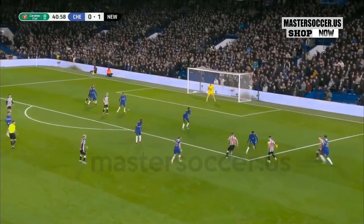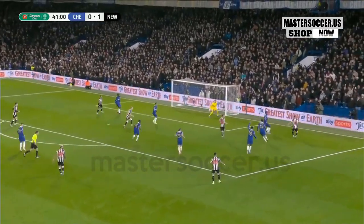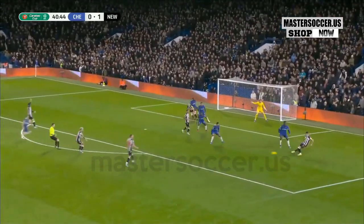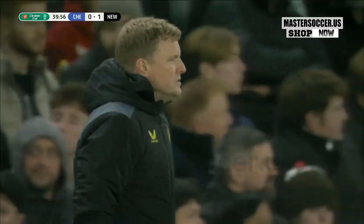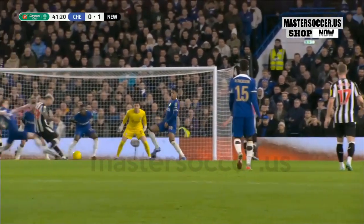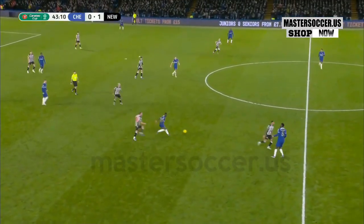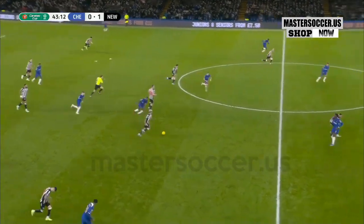Colwell had ample chance to clear. Almiron. Bruno Guimaraes. Wrong decision from Almiron — he had to take a shot with his right foot there, play it into the space in front of him. Instead he plays it to the left back, and when it comes back to him it's all closed down and they give the ball away again.